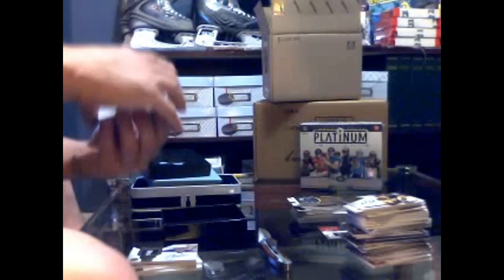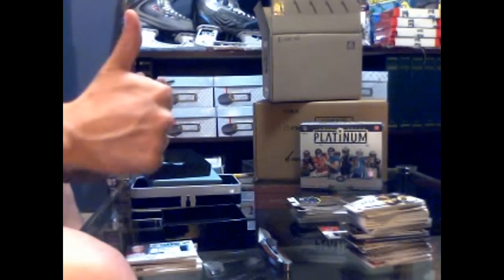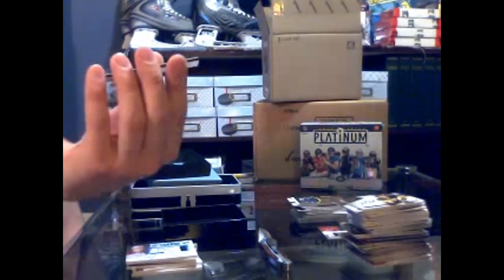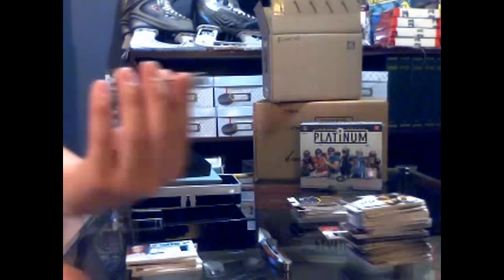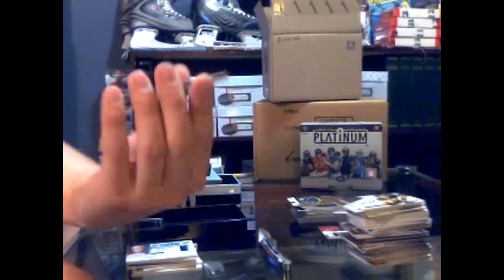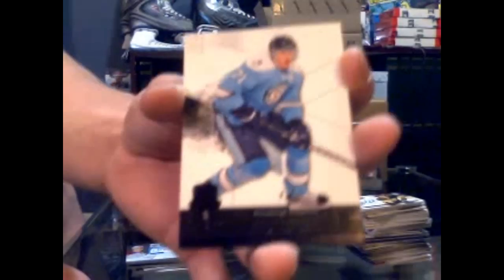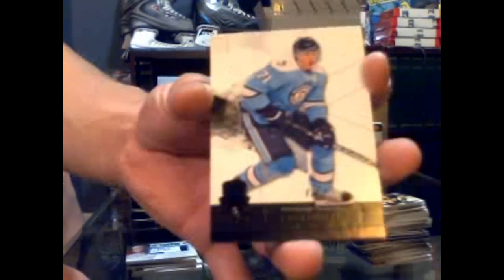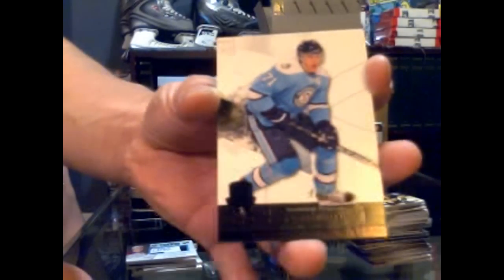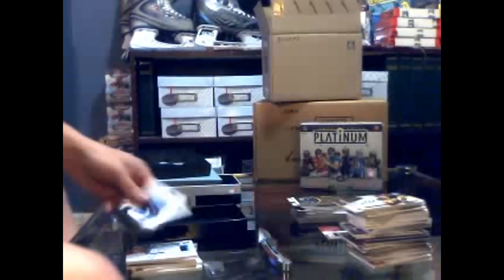Nice. He is a good player. We've got a one-of-one black base parallel for the Pittsburgh Penguins — Evgeny Malkin. Black base parallel, one-of-one, Evgeny Malkin.